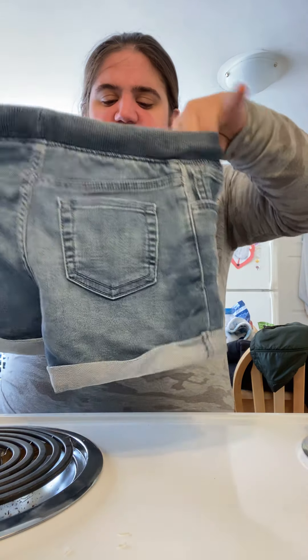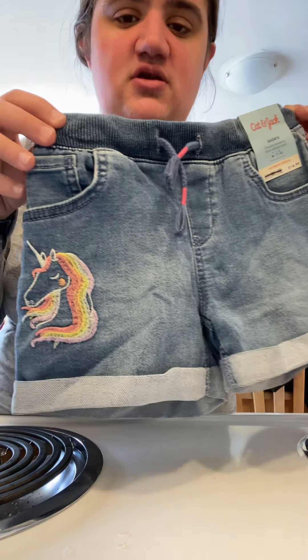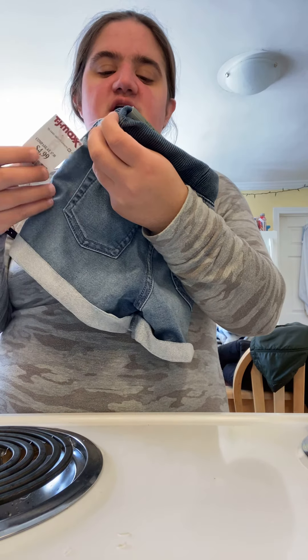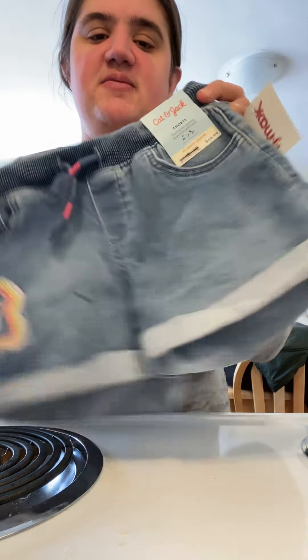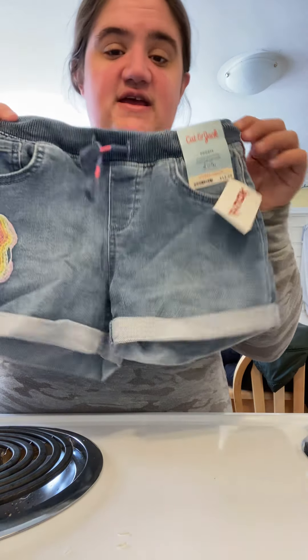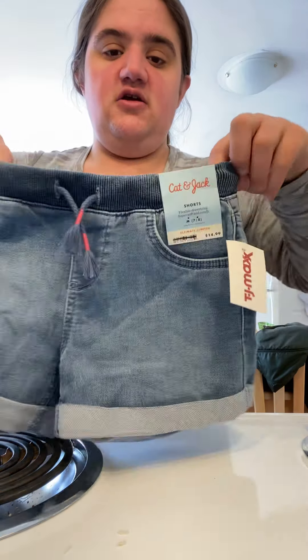She needs more shorts for the summer and I picked her up some shorts — this is all from TJ Maxx. I originally would pay $14.99 and I paid $4.99, so that's like a $10 discount. She's got the unicorns in there and they're super stretchy. So I picked those up for summer.